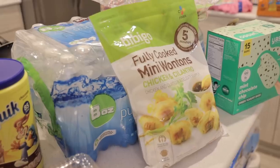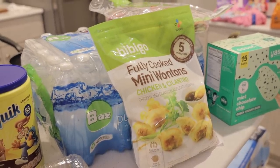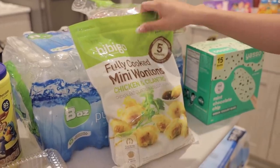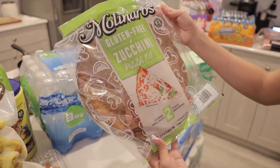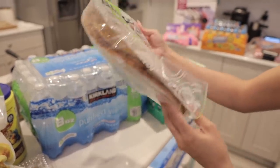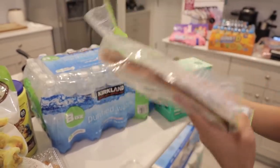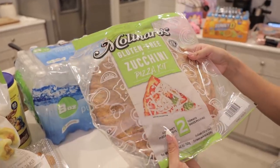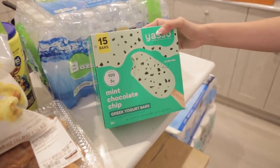I got some fully cooked mini chicken and cilantro long tongs — another TikTok recommendation. This could be a nice light lunch for myself since I rarely have a full lunch. Also grabbed some mini water bottles for the refrigerator. And this is a gluten-free zucchini pizza kit — it comes with two pizza doughs and sauce, so all we need to add is cheese and our favorite toppings. I think this would be a fun dinner for the whole family.